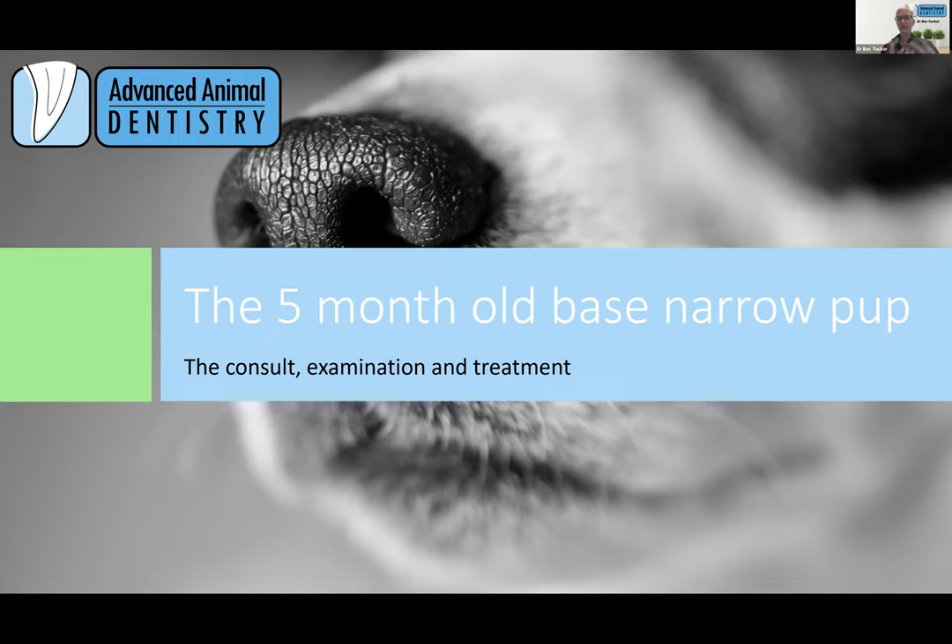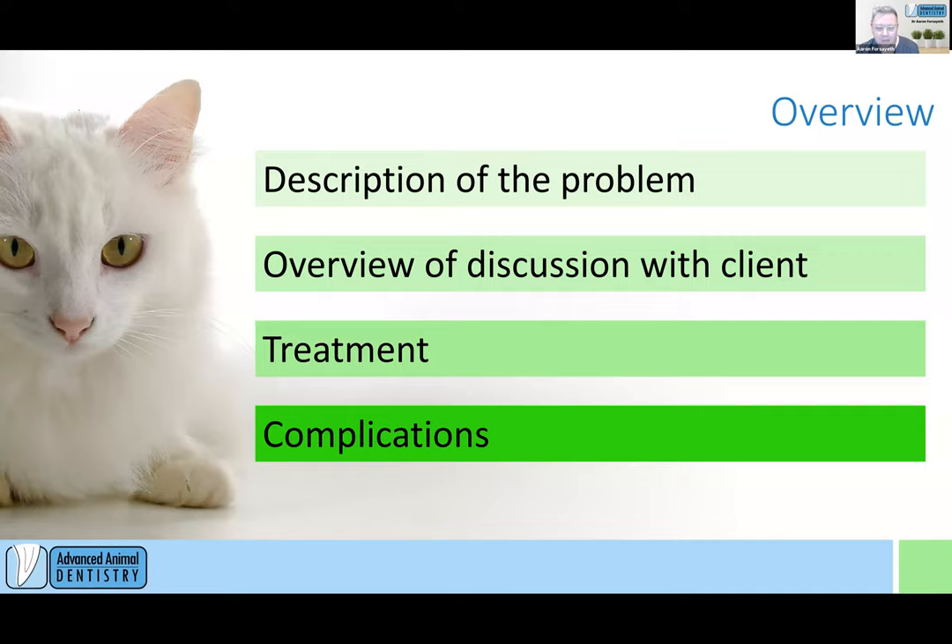Tonight we're moving on to the five to six month old base narrow puppy. During that eruption period, when those lower canines and upper canines are coming through, we hope to give you additional information about ways you can deal with it in general practice, what to look for, the specific interventions we can do at this age, and when the right time to intervene is.